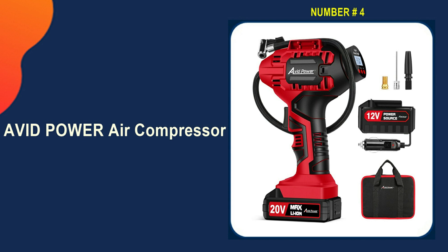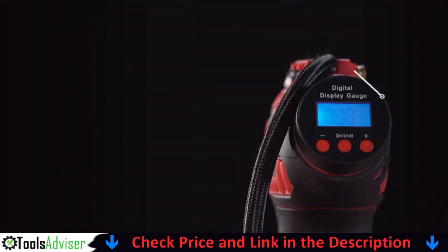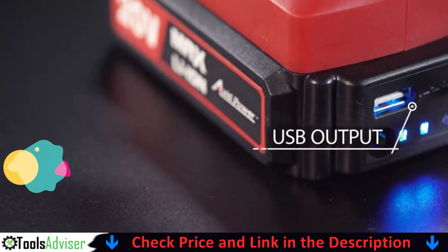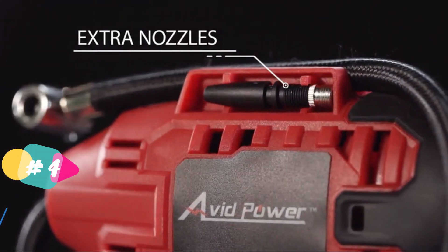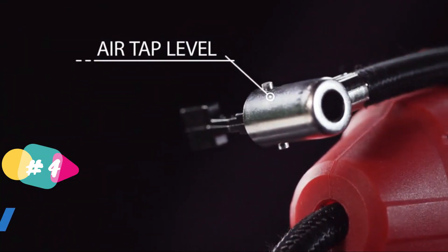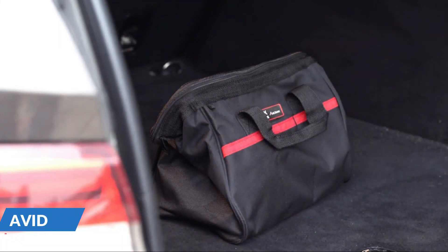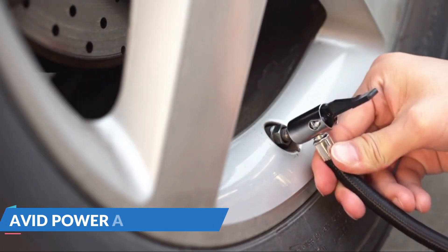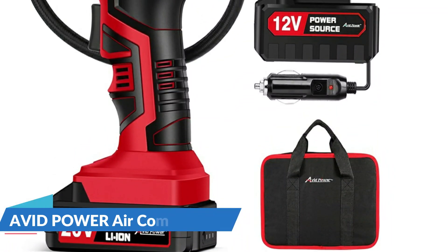Number 4 on our list is the Avid Power Tire Inflator Air Compressor. Avid Power Car Air Pump provides a reassured user experience based on the auto shutoff function. This portable tire inflator is compatible with cars, motorcycles, bicycles, sport balls, and inflatable pool toys. Preset the desired pressure level and start inflating — the air compressor will shut off automatically at the desired level. There is no need to worry about over-inflating, and the accuracy of the indicated pressure is plus or minus 1 PSI.